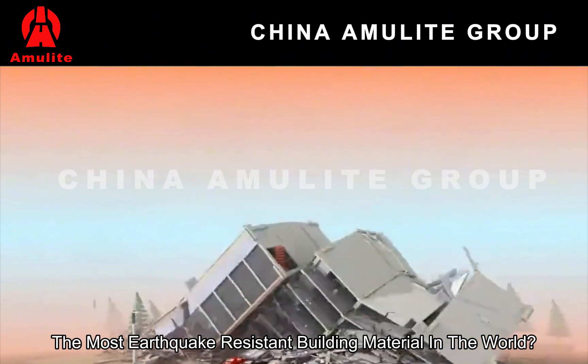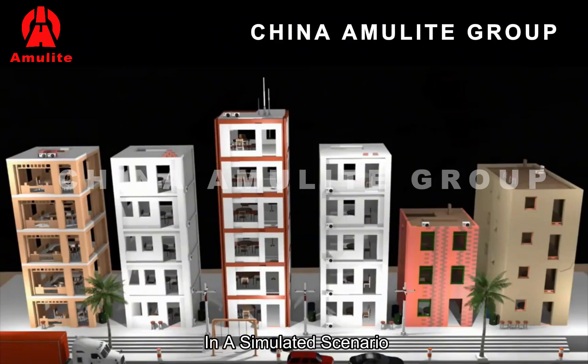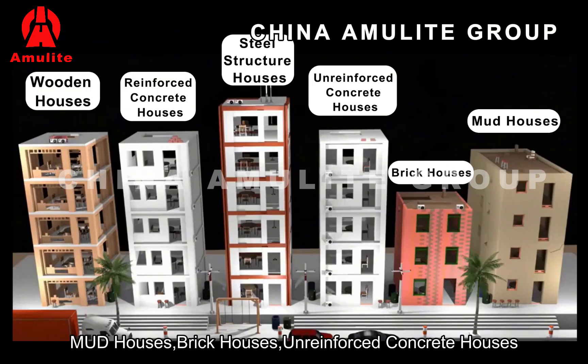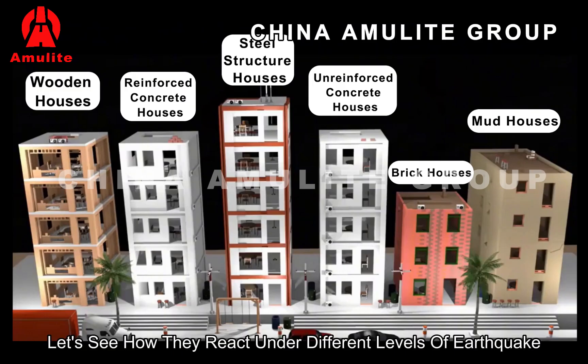Do you know what is the most earthquake-resistant building material in the world? In a simulated scenario, we observed six different types of buildings: mud houses, brick houses, unreinforced concrete houses, steel structure houses, reinforced concrete houses, and wooden houses. Let's see how they react under different levels of earthquakes.